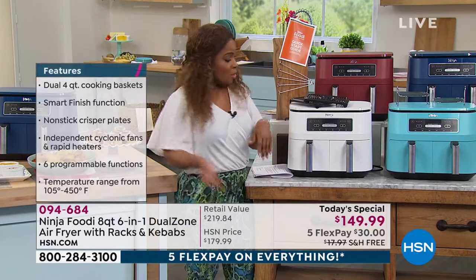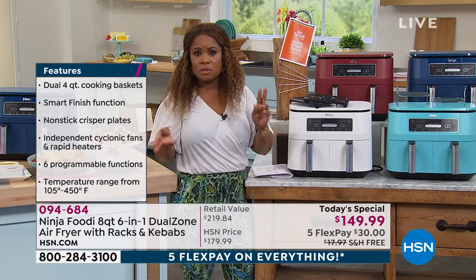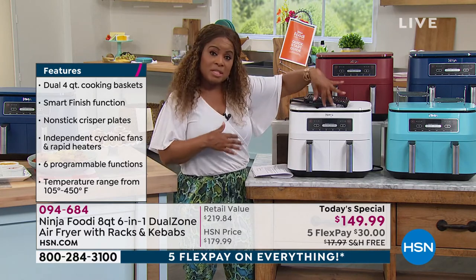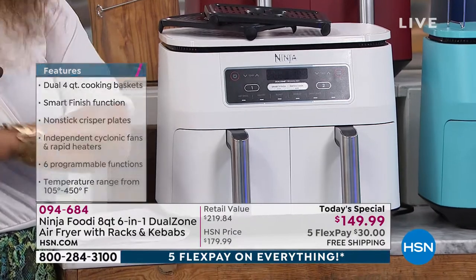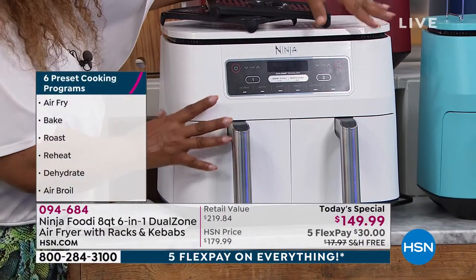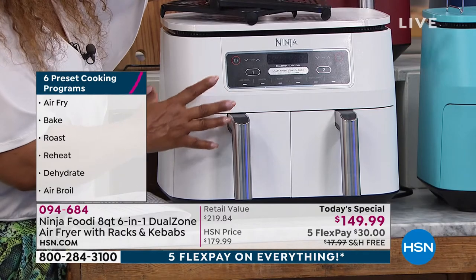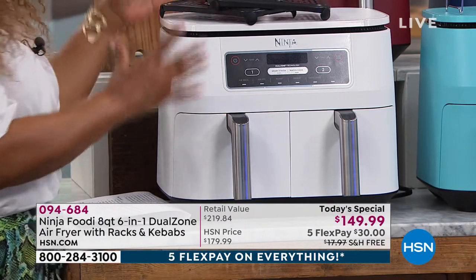Four-quart capacity — you can cook foods in both baskets at the same time, or just prepare in one basket. You don't have to use both. And remember, this model is the six-in-one. There is a difference — Ninja also has a four-in-one, and this is not that. This is the six-in-one, the model that costs $169 in stores with six preset programs: air broil, dehydrate, reheat, roast, bake, and air fry.